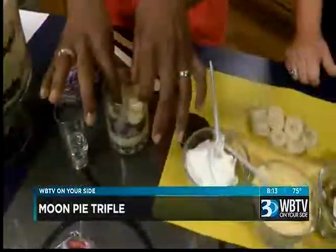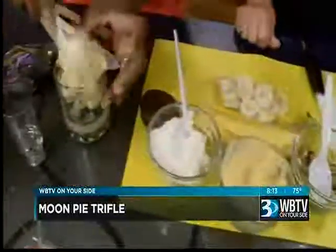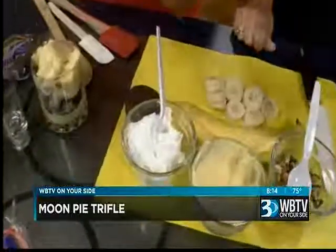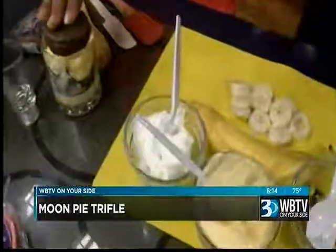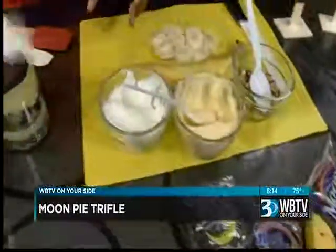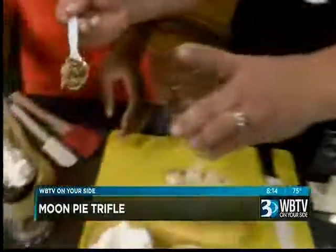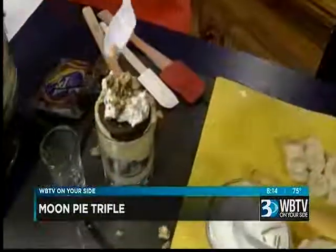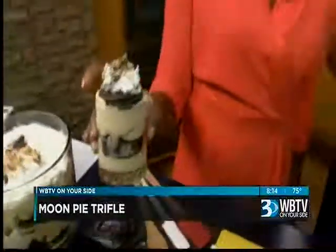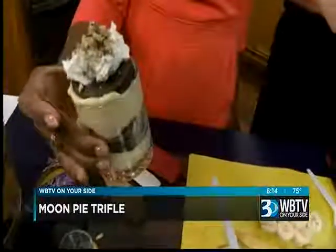And then another layer of pudding, another moon pie — push it down there. For this small glass, we'll just do the whipped cream on top. And then I just crumbled some moon pie shavings on here. Mine doesn't look as beautiful as yours, but I know it probably tastes good. And we made our little moon pie trifle — your own individual serving. I love that.